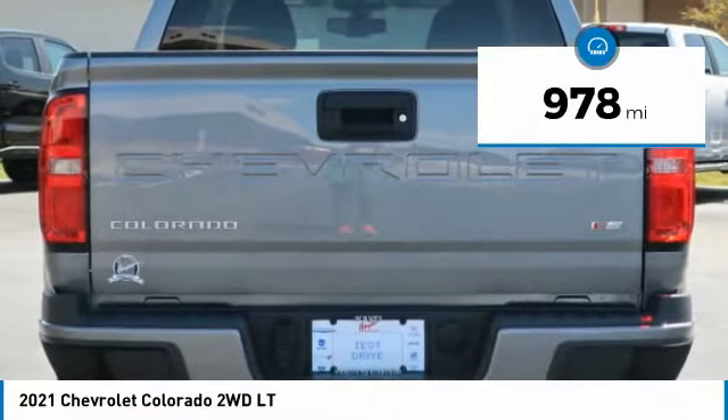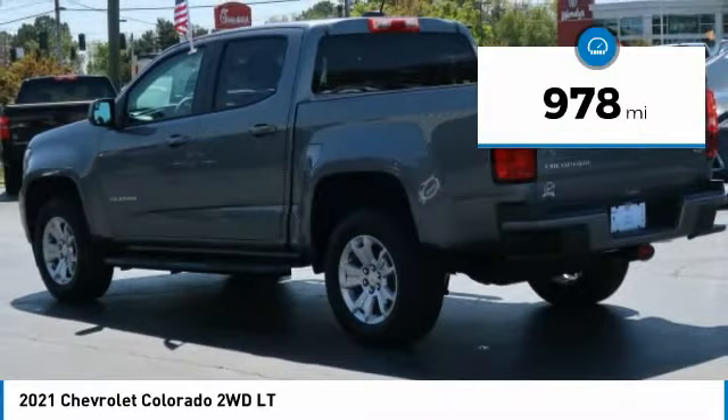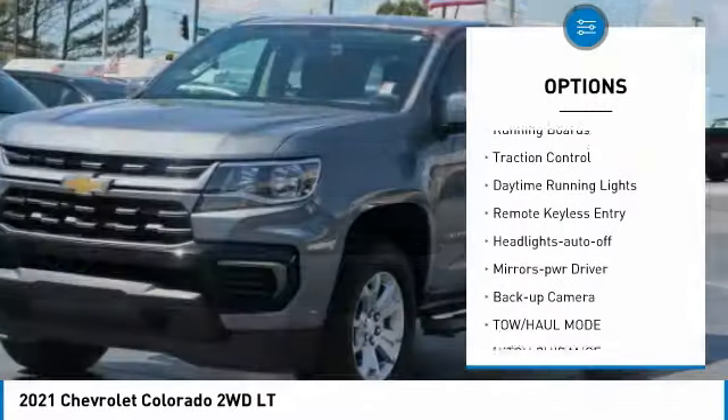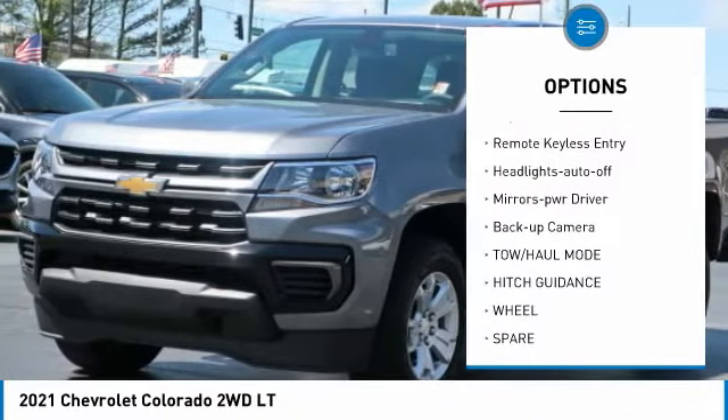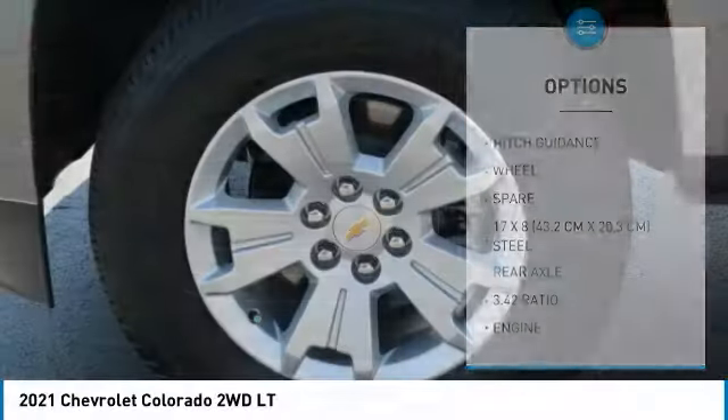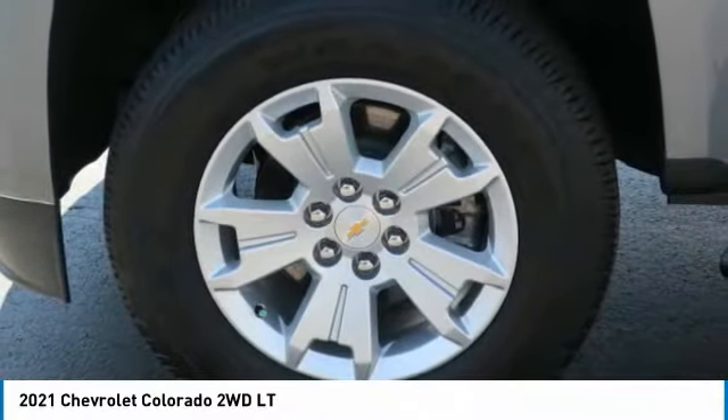This vehicle has less than 1,000 miles. Here are some of this vehicle's great options: towing package, bed liner, aluminum wheels, running boards, traction control, daytime running lights, remote keyless entry, headlights auto off, mirror memory, backup camera.